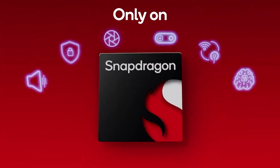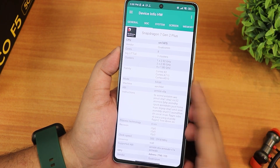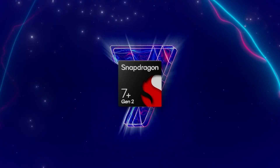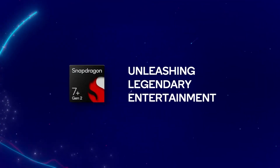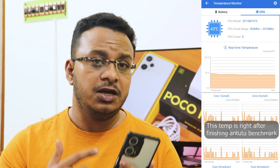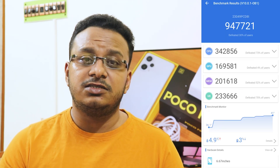Under 30,000, this is the only phone where you are getting the Snapdragon 7 Plus Gen 2, which is the latest CPU from Snapdragon. The performance here is insane while the device stays a lot cooler compared to this price segment. MediaTek chips will heat up a lot when compared to this one, even while scoring below it. This is one of the best CPUs you can get for 30,000 in 2023 — the AnTuTu score goes above 9 lakh-plus.